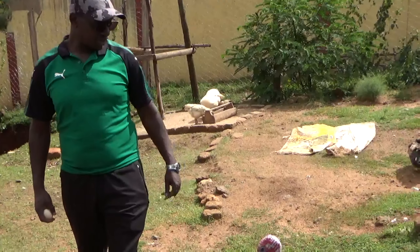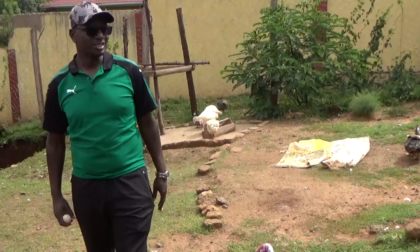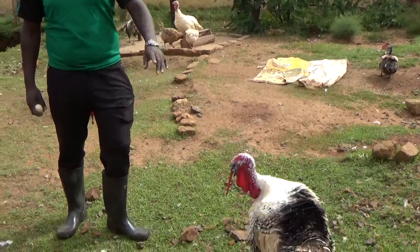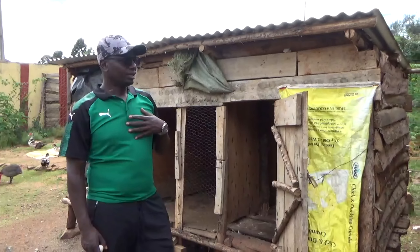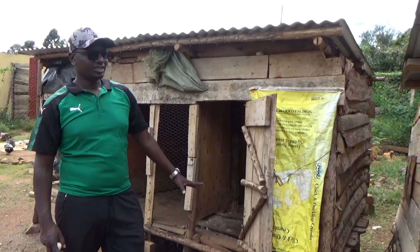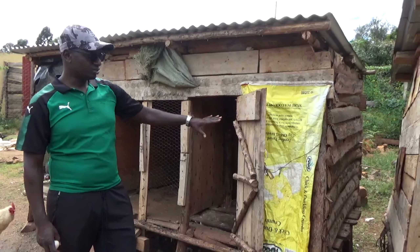As you can see, the ducks are also very defensive. You can actually keep them for security — no person is going to come in here easily, they can actually fight with anyone on the farm. They're good for security. These were initially the first houses we started with as new farmers, but we're trying to improve and build better housing for all of them.